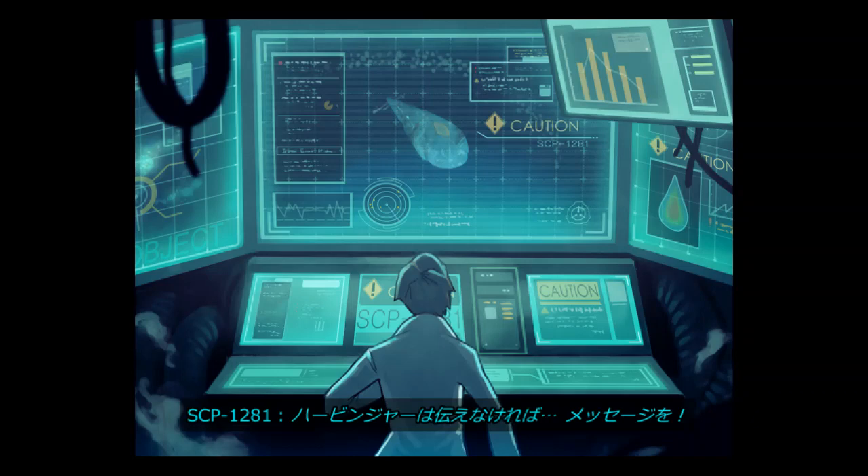Interview Log SCP-1281-1. SCP-1281: Hurt. Dr. Bloom: Can you hear me? SCP-1281: Who? Dr. Bloom: We are the SCP Foundation. SCP-1281: We are… What? Masters? Dr. Bloom: No. We call ourselves human. SCP-1281: Harbinger must. Message. Harbinger must.